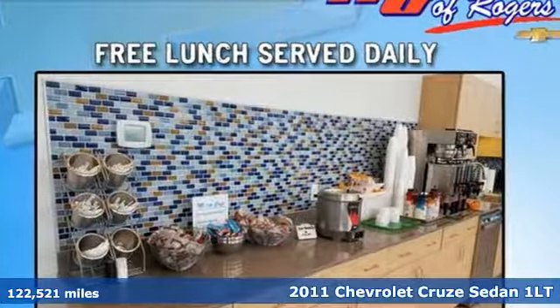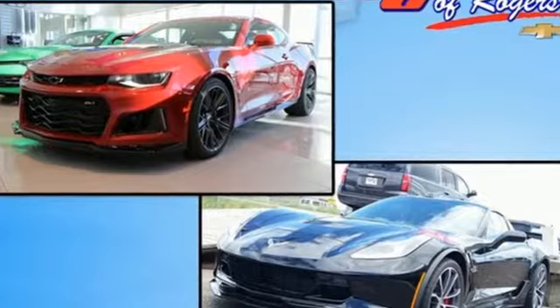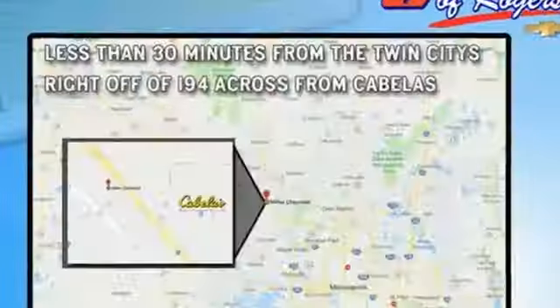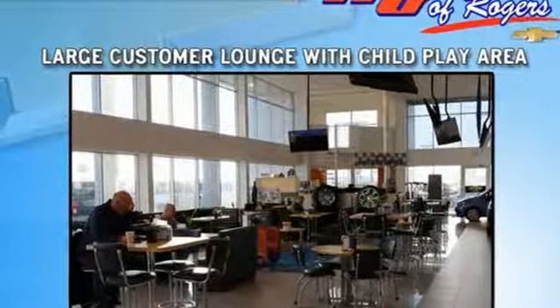It's well-equipped with the features you need: AM-FM satellite radio, power windows, manual tilting steering column, power mirrors, manual telescoping steering column, ecotech engine, gas pressurized shocks, and automatic transmission.